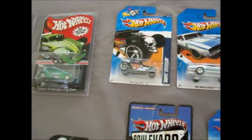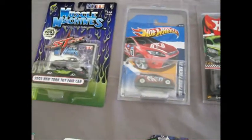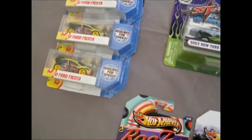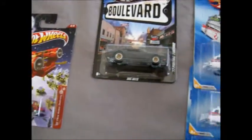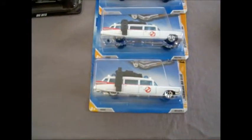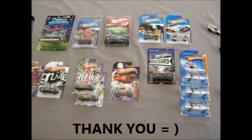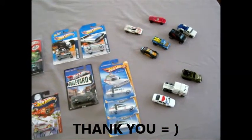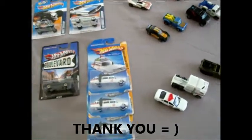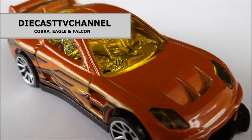Thanks heaps for the awesome assortment of cars - we've got new to old and it's just a fantastic package you've put together for us. Thank you TortoiseTom1 for those Ghostbusters Ecto-1s. What a fantastic trade - thank you so much. That's it for episode 81 of DCTV Channel. Thank you to all our channel viewers and subscribers for watching, and TortoiseTom1, you've sent some incredible cars from your own collection and we really, really appreciate it. All the best from the team of three at DCTV. See you next time.